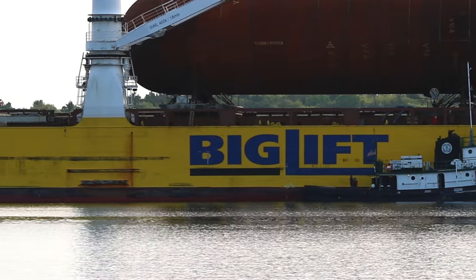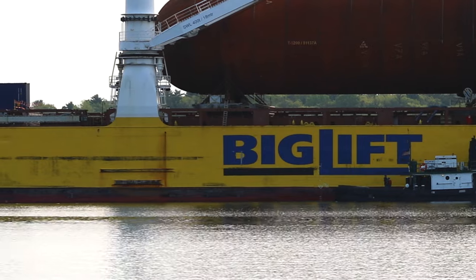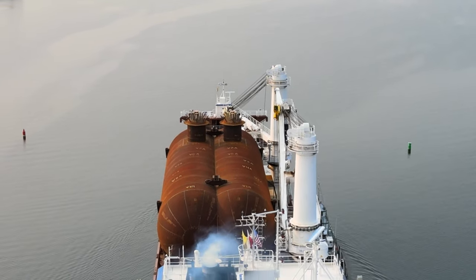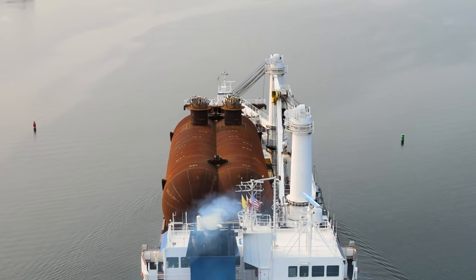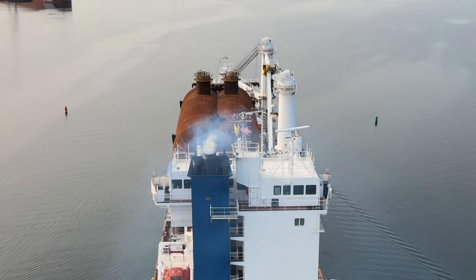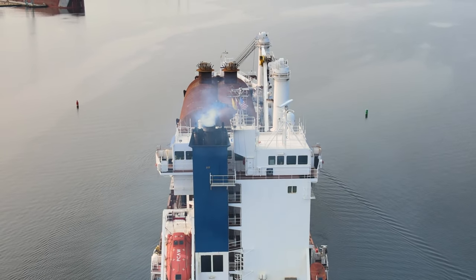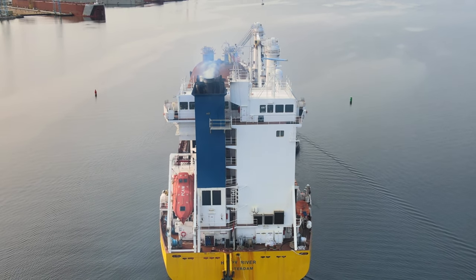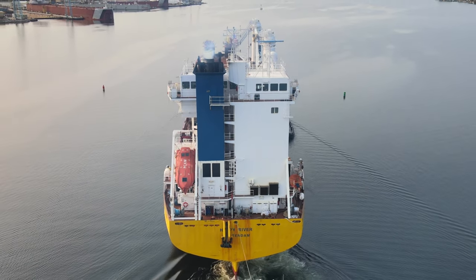Demand for such barges has increased throughout the maritime industry as it moves towards transitioning to cleaner, lower carbon fuels, reducing emissions. Globally, more than 400 new vessels will be going into use in the next few years that are expected to utilize LNG as their fuel.